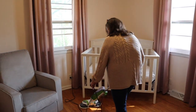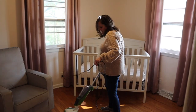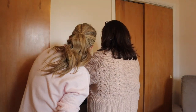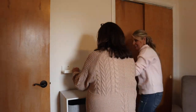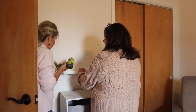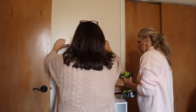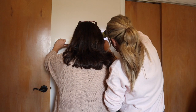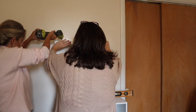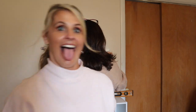Look how clean and light and bright this room is already looking — I'm loving it! Hanging these bookshelves from IKEA was something I was not looking forward to, but they actually were really easy and they turned out exactly how we were wanting.